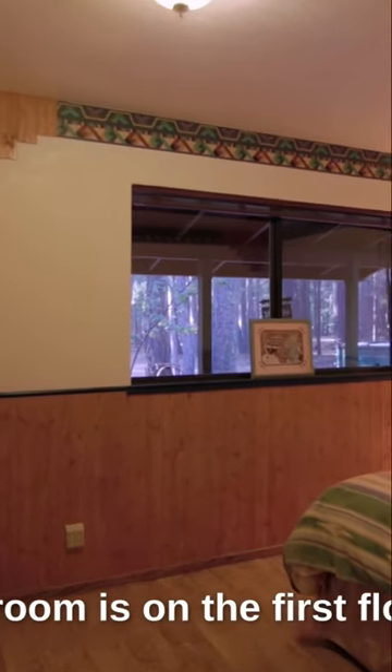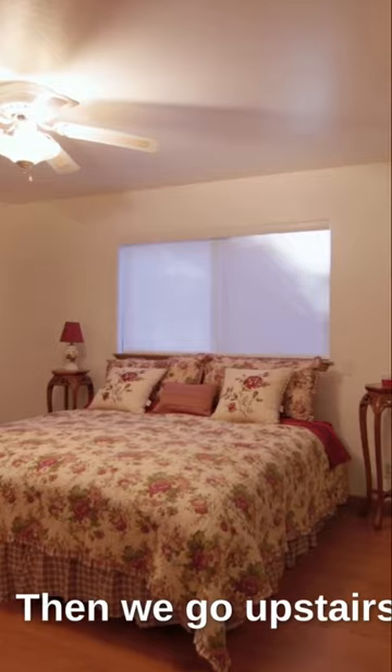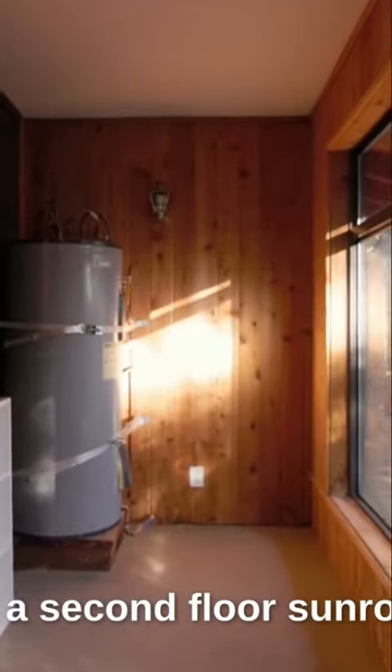The first bedroom is on the first floor, literally across the hallway from the main bath. Then we go upstairs. To our right, we have the master suite, and the master bedroom also leads to a second floor sunroom.